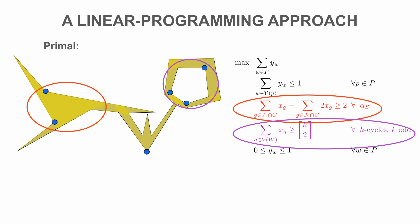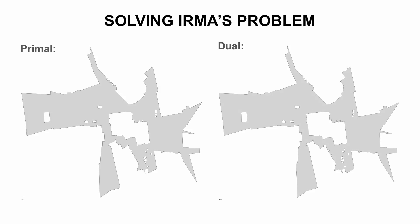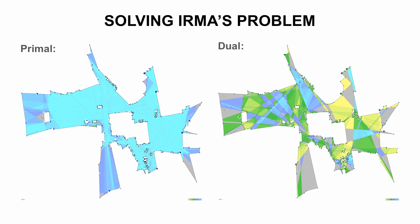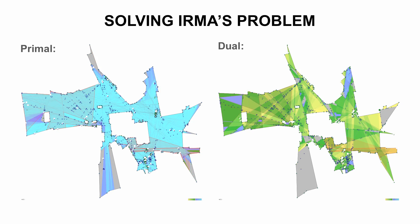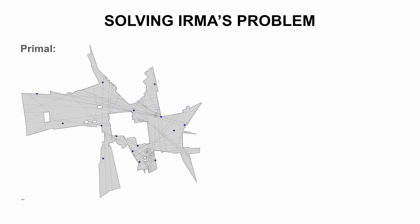Let's apply this to Irma's problem. We show the primal and dual problems side by side. First, we try to find a feasible optimal solution for the primal problem. Colors indicate coverage by fractional guards. We enhance the dual witness set along the way. Then we proceed to work on the dual problem, enhancing possible guard positions. Now we apply additional constraints, indicated in red. We have found an optimal solution with 15 scan positions for Irma.